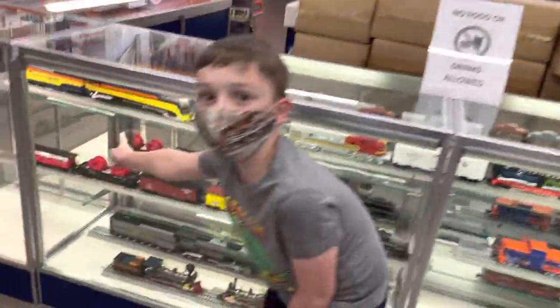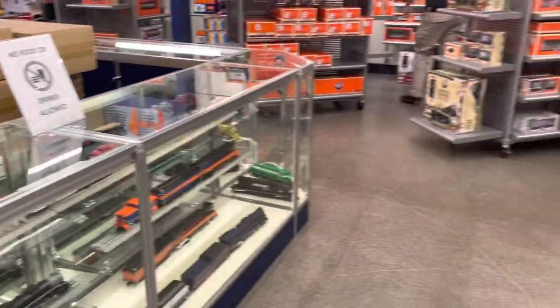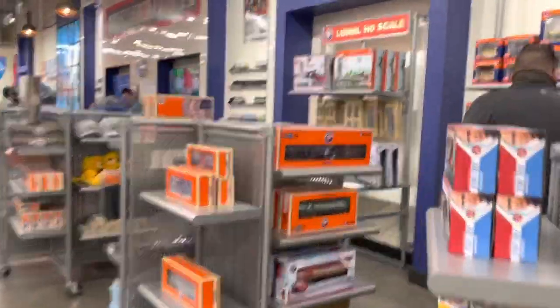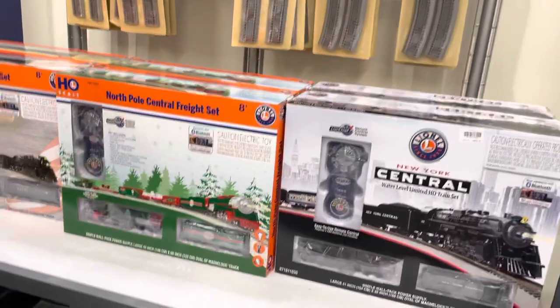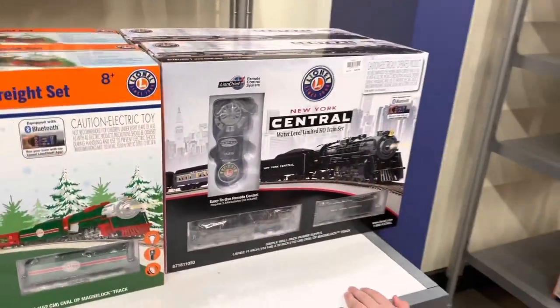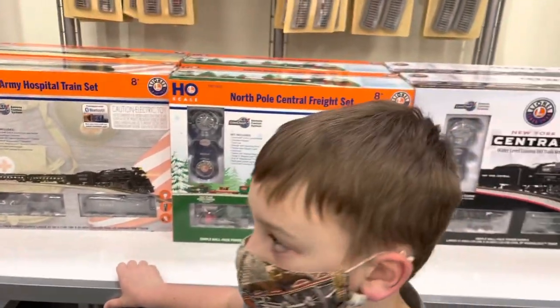Lionel just started making smaller scale HO scale trains over here. Usually Lionel just makes O scale. Lionel started making HO scale like four years ago. We had those two tiny trains, but those were a different company — I think they were Bachman. There's the New York Central. I wonder if they could make a Great Smoky Mountain Railroad one — they might, they're starting to make a bunch.